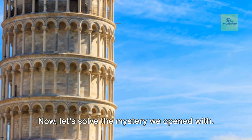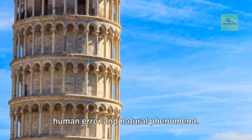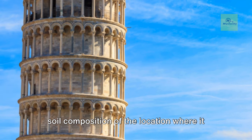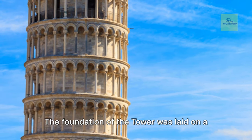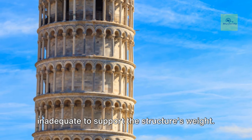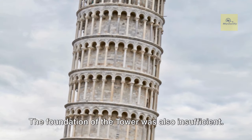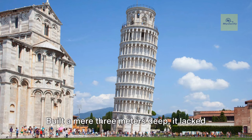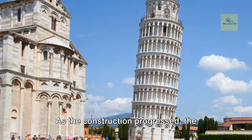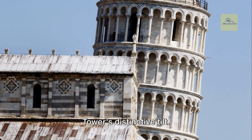Now, let's solve the mystery we opened with. Why does the Leaning Tower of Pisa lean? In truth, the answer is a curious blend of human error and natural phenomena. The tower's lean is primarily due to the soil composition of the location where it was erected. The foundation was laid on a mixture of clay, fine sand, and shells — an unstable combination that proved inadequate to support the structure's weight. The foundation was also insufficient, built a mere three meters deep, lacking the necessary depth to provide the building with a steady grip in the ground.